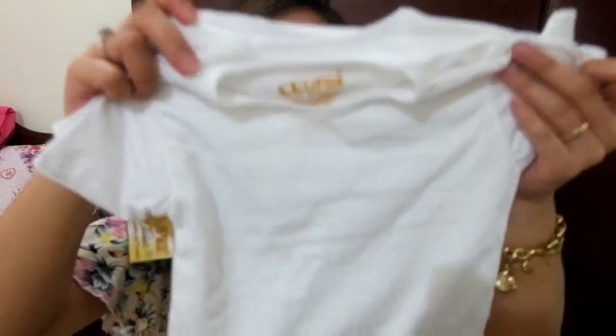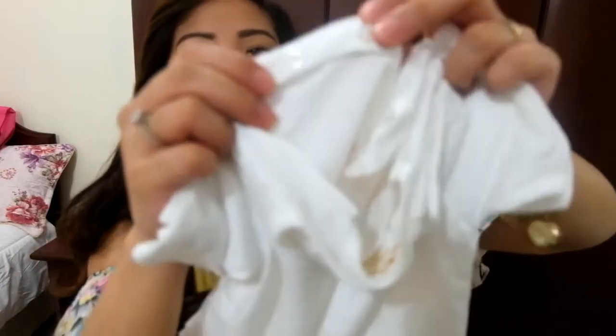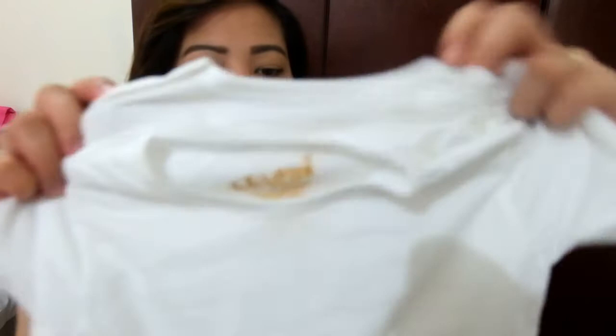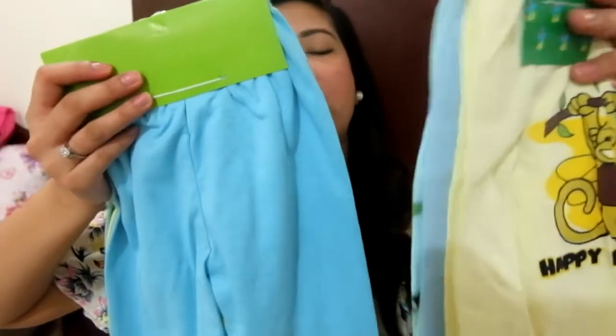And this one is also a shirt — three pairs of shirts. A white one where there are some buttons at the shoulder area, so it would be easier for my baby to wear. And I got a bunch of baby pants.